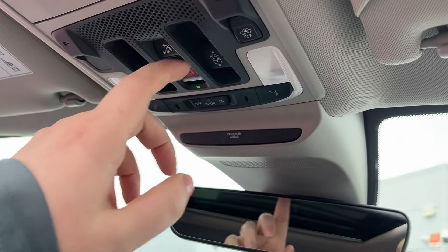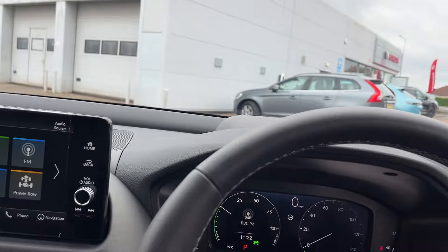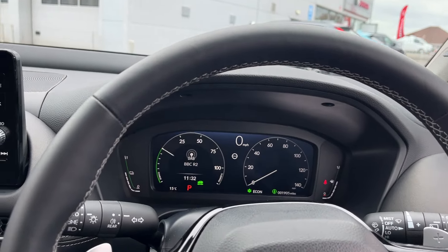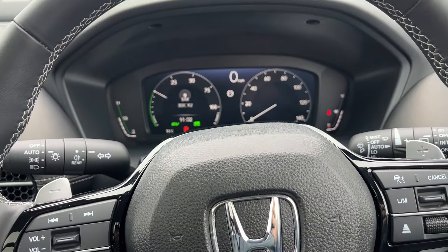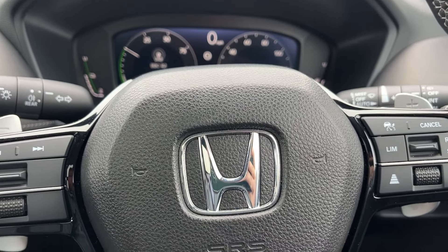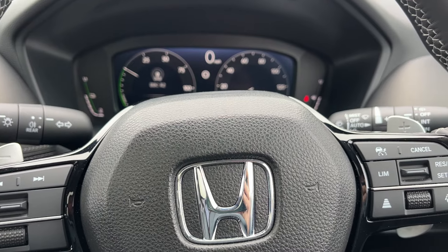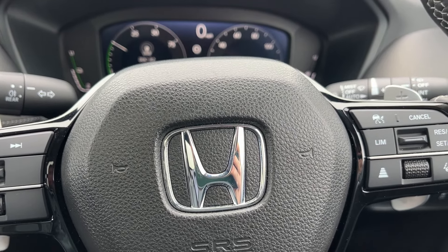You've also got your panoramic sunroof which opens up, and you've got your Bose sound system. If there's anything in the video I've missed or anything you want to know in particular, please don't hesitate to give us a call. If you've seen the video on YouTube, please give the video a like and our page a follow, and you'll be able to see future cars that come into our stock. Thank you, bye now.